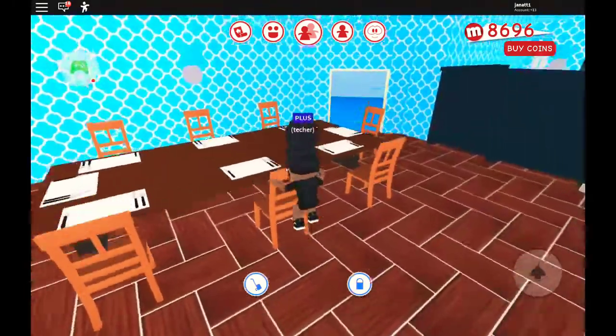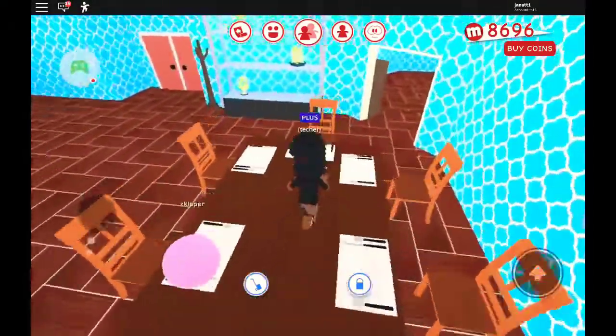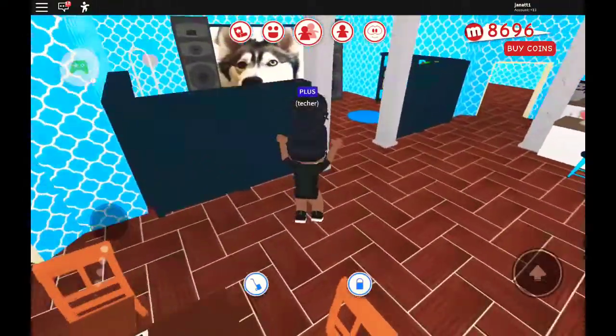First I want to show you kind of like a little dining area where I put the tables, chairs, and stuff. That's pretty much it from here.